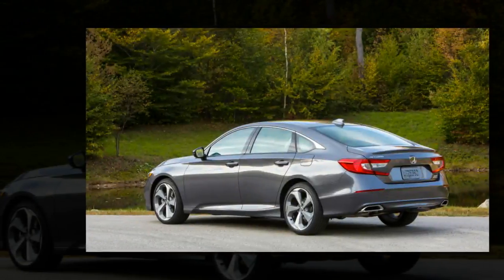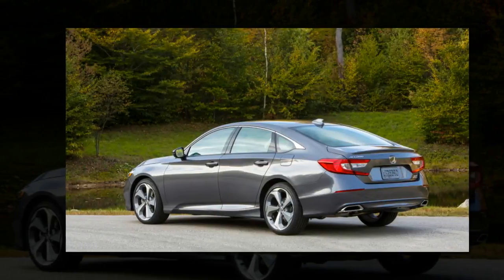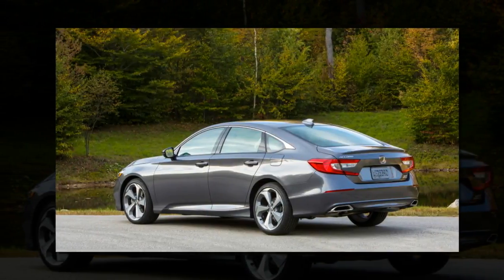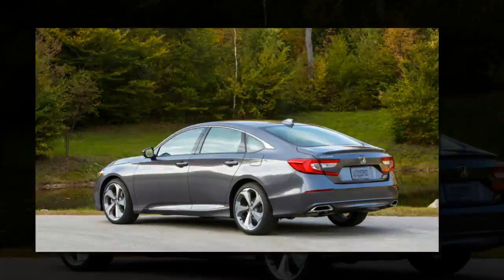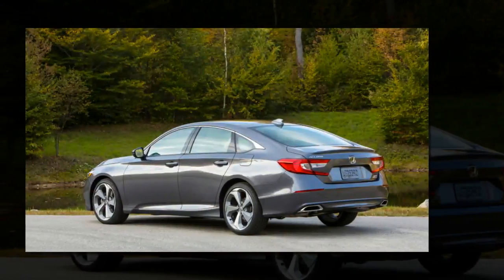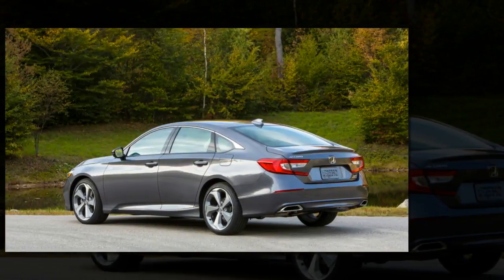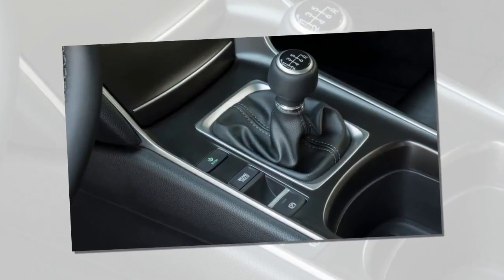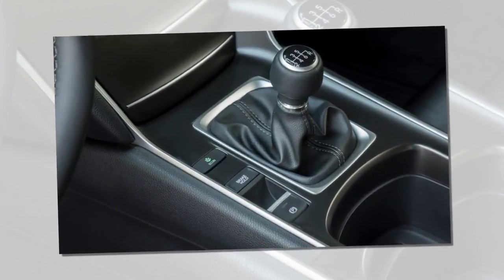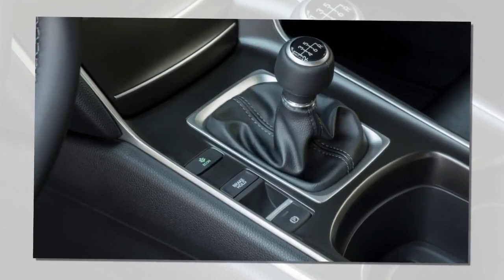Despite the badge, few vehicles feel as wholly American as the Honda Accord. Since 1982, Honda's self-described flagship has been built in Ohio, not too far from the U.S. auto manufacturing mecca that is Detroit. The car was embraced by Americans for its practicality and reliability — we've bought more than 13 million over nearly 40 years on the market.